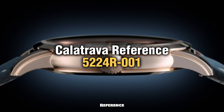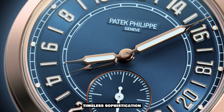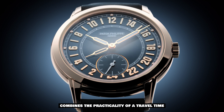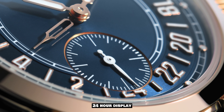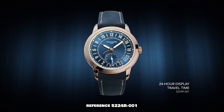For those who appreciate classic elegance, Patek Philippe offers the Calatrava Reference 5224R-001, a watch that exemplifies timeless sophistication. Encased in warm rose gold, this exquisite timepiece combines the practicality of a travel-time dual-time zone function with an original 24-hour display.